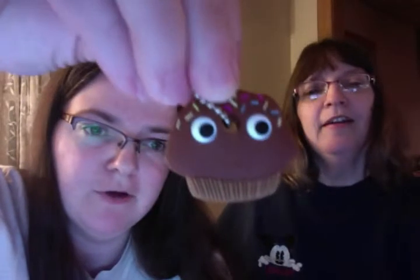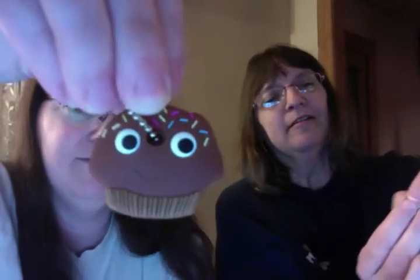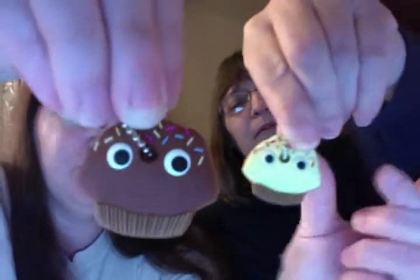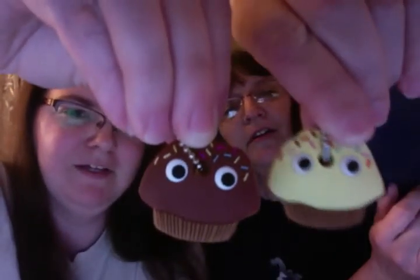I'm gonna open up this one. Mortimer's getting into other blind bags. And I got a chocolate cupcake! Oh, they're so cute — look how cute they are. You wanna put yours up so I can show both together? And here's mine, right by my mom. They're really cute. Mine is vanilla, I think.